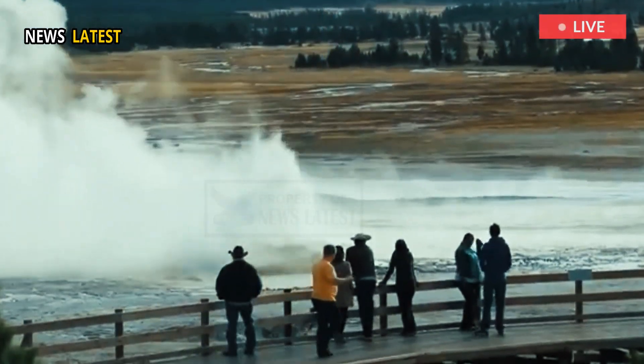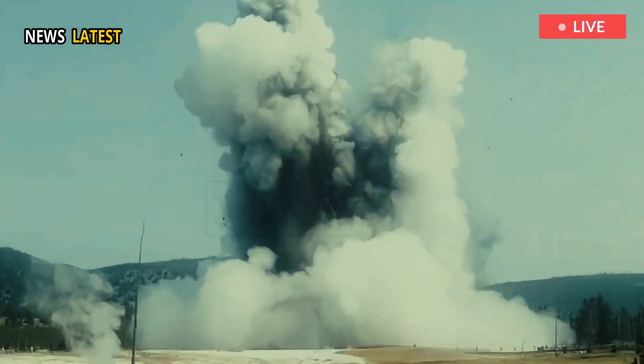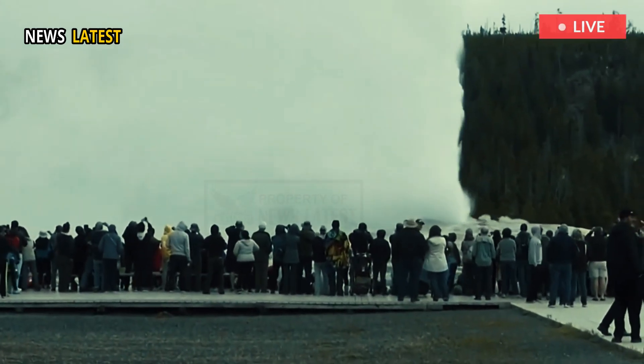Despite Yellowstone's sometimes dramatic geological events, including a hydrothermal explosion that hurled hot water and rocks and sent tourists running last summer, geologists emphasize there is no sign the volcano will erupt again anytime soon.